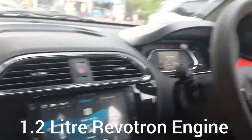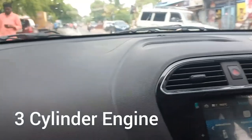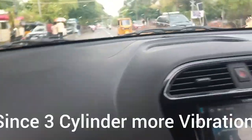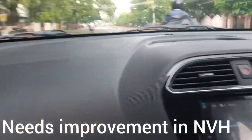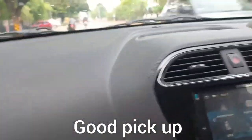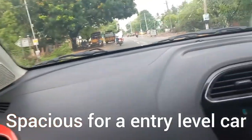It comes with a 1.2 liter Revotron engine. Diesel models are not available; it has only a three cylinder engine that generates 80 brake horsepower. Since it is a three cylinder engine, it has a vibration problem, so they need to improve the NVH levels. The dual tone interior is very good and the pickup of the car is very nice.